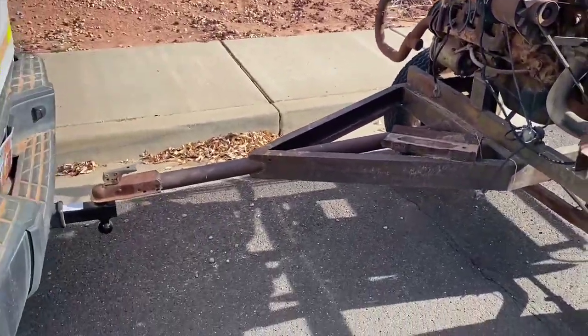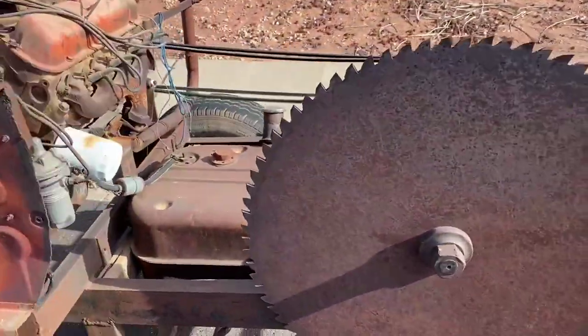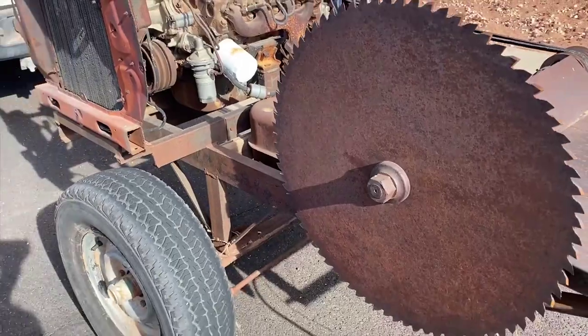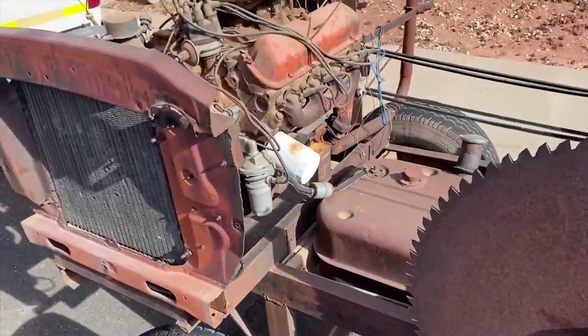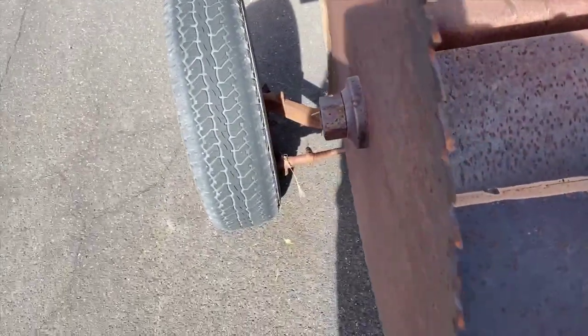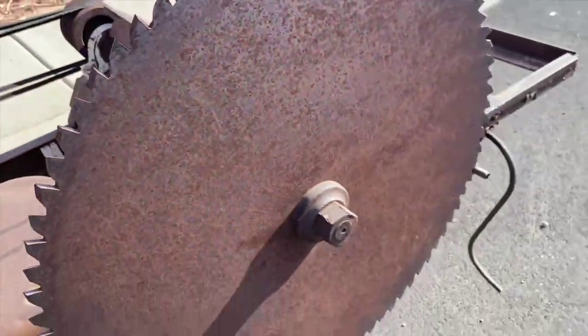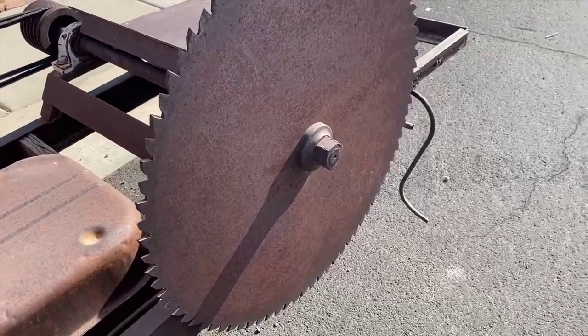So this is it here. I've been hauling it on my truck and it is just what looks to be a custom-built, rusty old antique — I mean obviously it's a saw, but for what? Like there's a saw blade here that's gonna spin, and what are you gonna do — split massive logs with it or something?